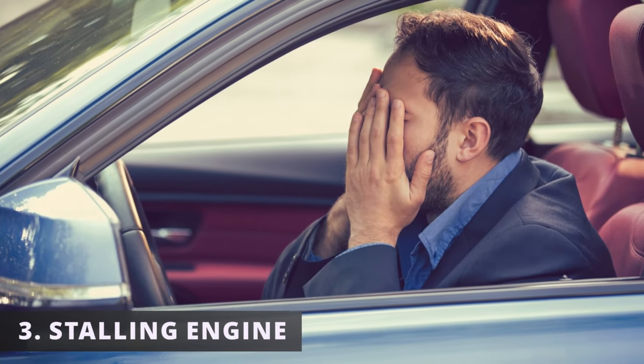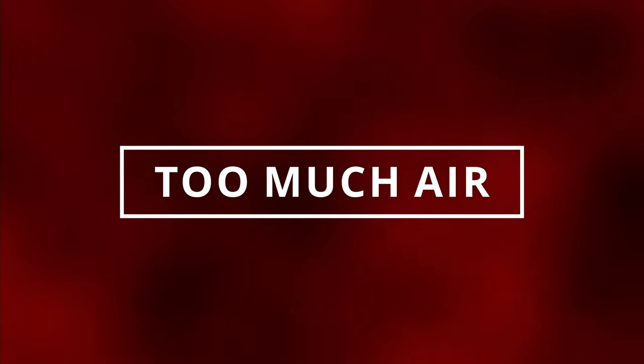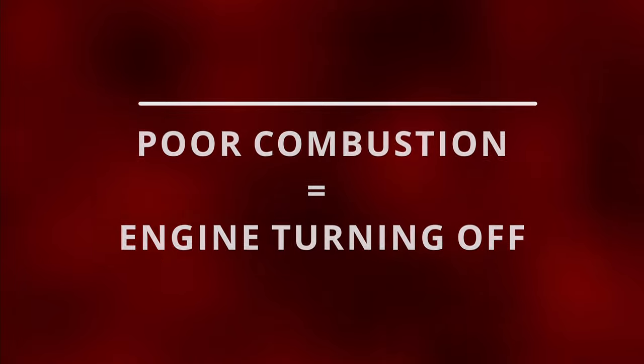The third symptom could be a stalling engine. In some situations, if there's too much air coming from the crankcase, it's possible to have your engine turn off due to poor combustion efficiency.